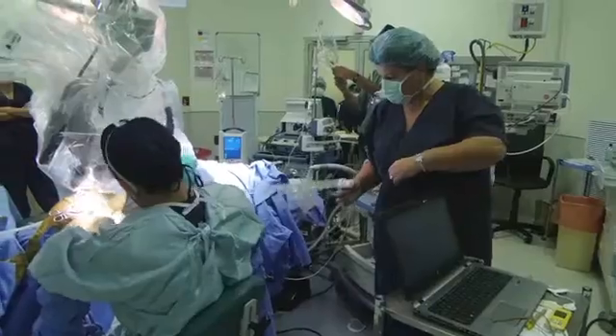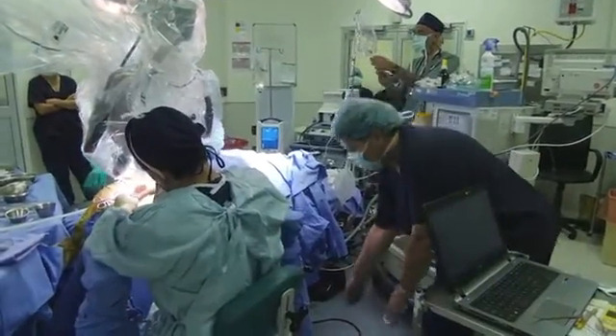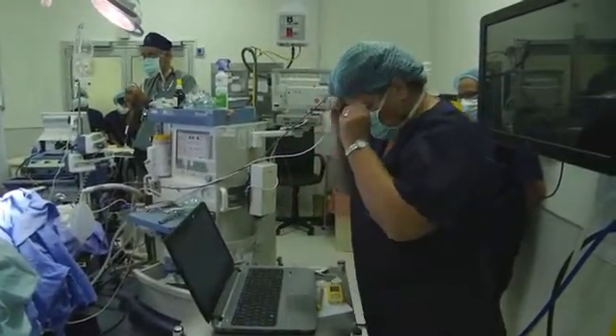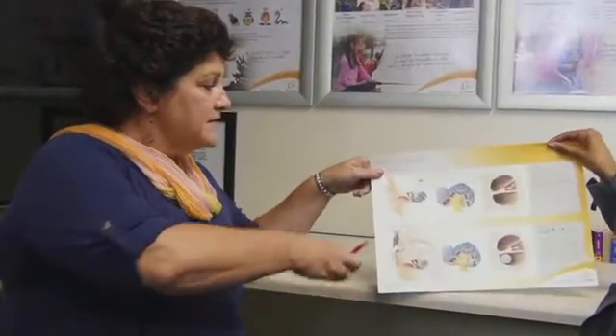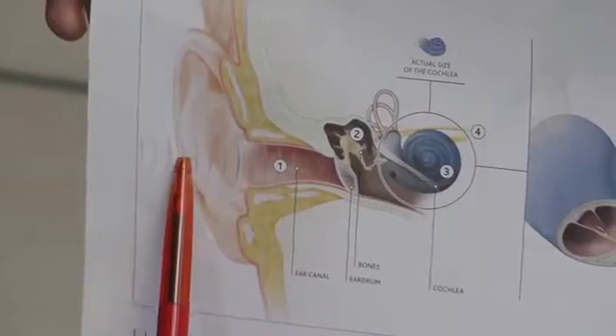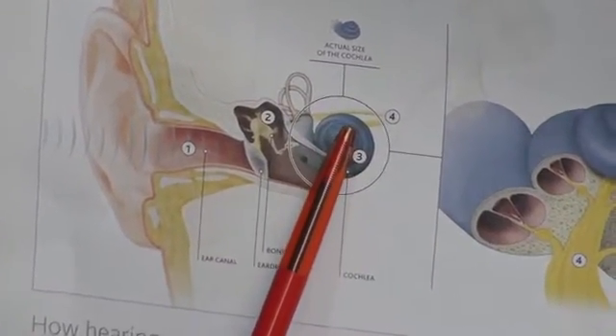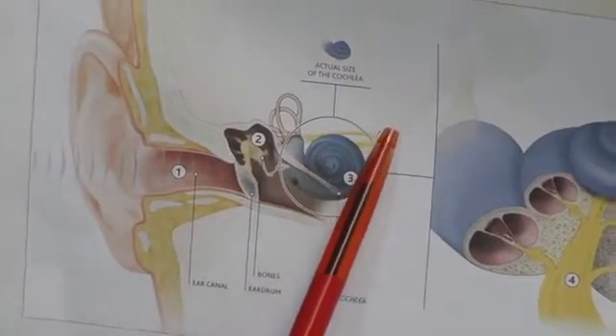Audiologist Wendy Deverson was present in theatre to test the device and obtain measurements for future programming of the processor. Tell me a little about how the ear actually works. If we look at normal hearing, sound goes into the outer ear, through the middle ear, into the inner ear — the cochlea — and from there travels up the auditory nerve to the brain.